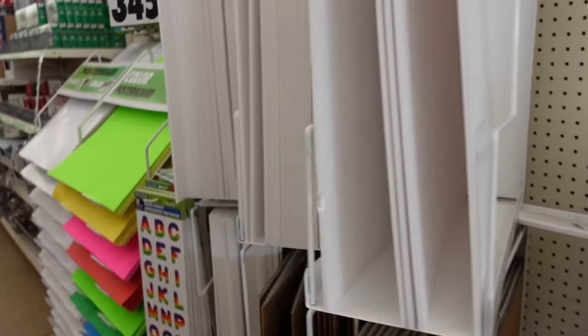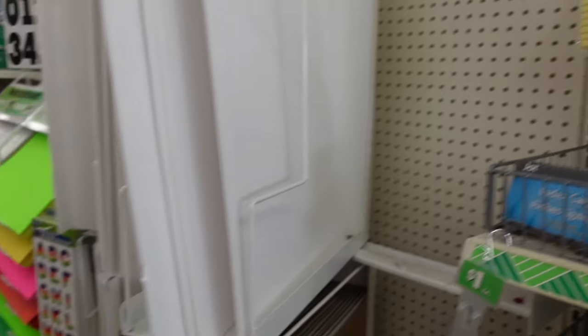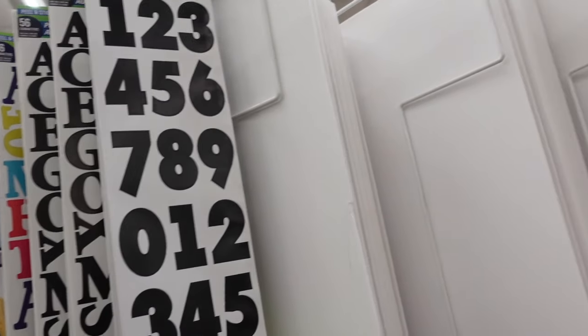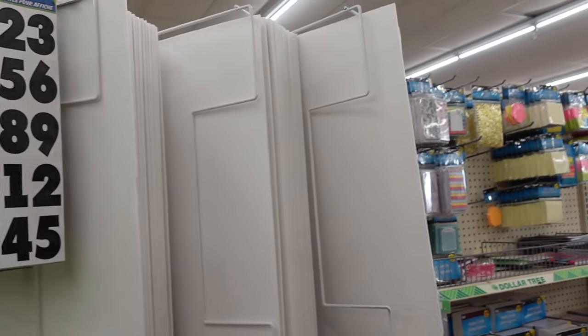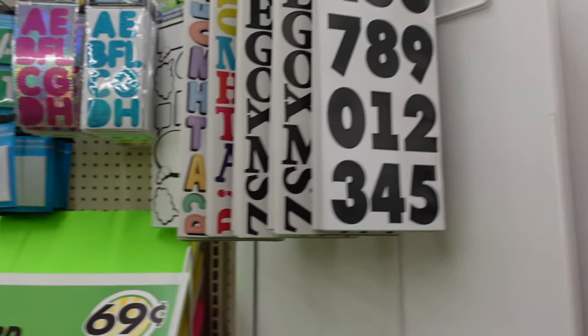Right here is the foam board, which I love because you can create so many awesome things with it. This foam board sheet is only a dollar. I actually made a crib using this stuff — if you guys want to learn how to make a crib out of this, I'll leave the link to that video in the description. I'm also going to be making a changing table. You can even make bunk beds for American Girl dolls out of it — it looks so amazing!